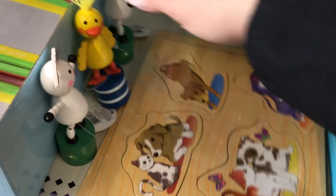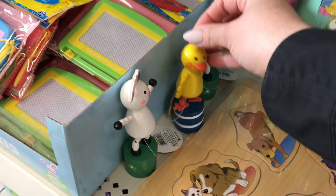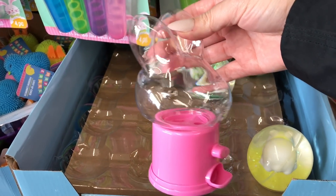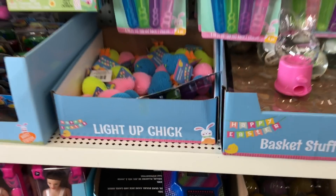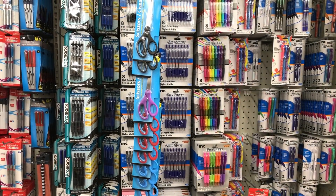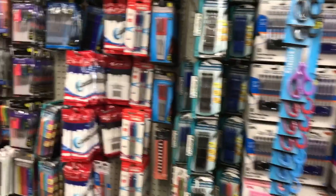This is a newer type of puzzle — these are always fun. There are some Easter things still hanging around. It's like a little gumball machine display. Just looking at the pens to see if there's anything new here.